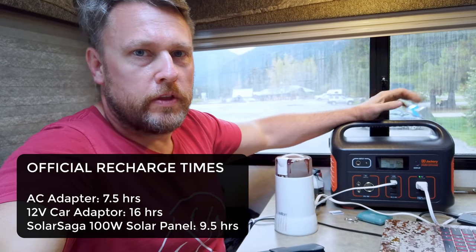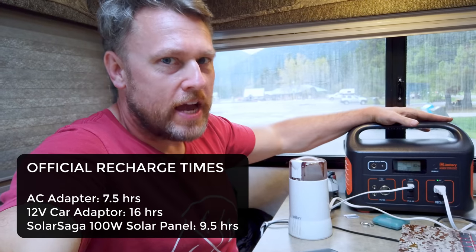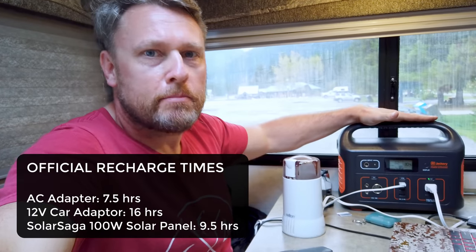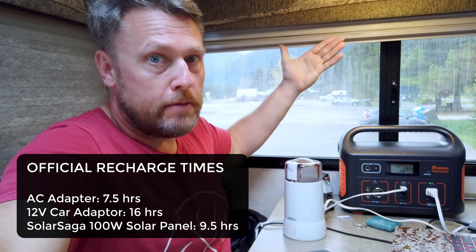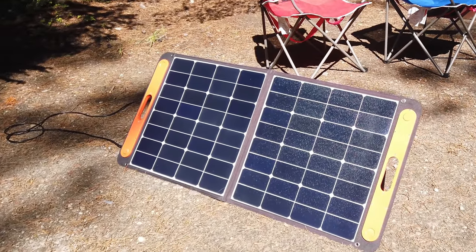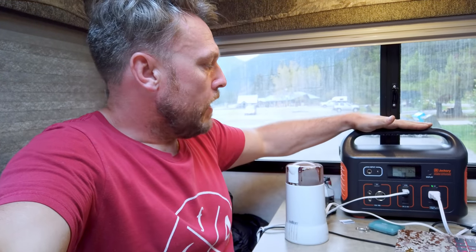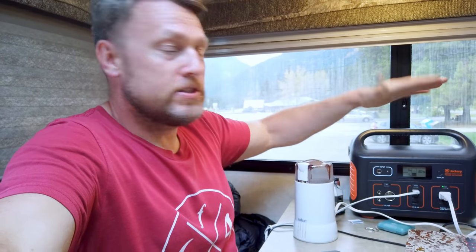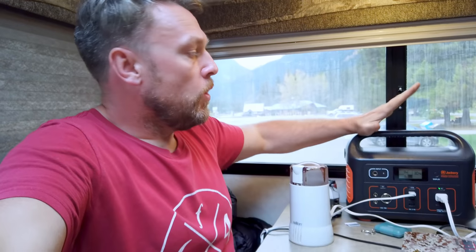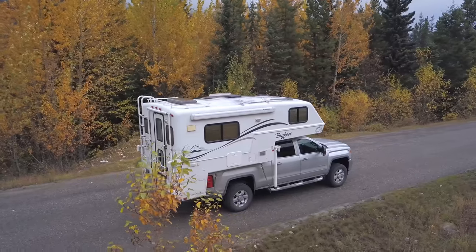The only thing we struggled with using the solar panel is I don't really stick in one location for eight hours. We tried leaving it at a campsite a couple of times, but you're a little bit nervous about someone stealing both the Jackery and the solar panel. And sometimes when you come back to check on it, it's now in shade - so it's not an ideal solution. We've left that at home on this trip and charged purely from the truck, and it's worked brilliantly.